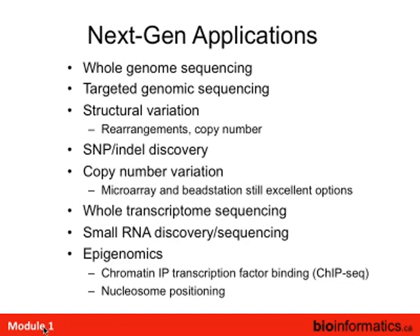The applications are pretty much everything you can think of — whole genome sequencing, targeted genomic sequencing, structural variations, SNP and indel discovery, copy number, whole transcriptome, small RNAs like microRNAs, and epigenomics. All of these have been ported over to the next-gen platforms.